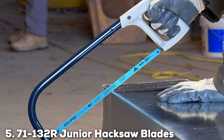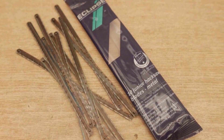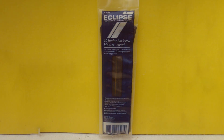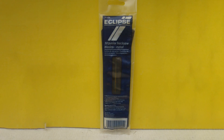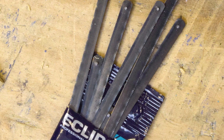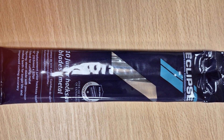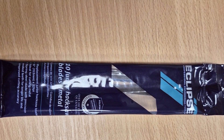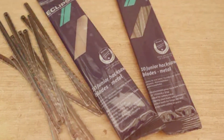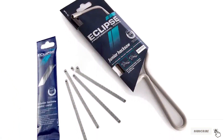Number 5: 71-132R Junior Hacksaw Blades. The 71-132R Junior Hacksaw Blades are a standout choice for those who require precision in smaller, more delicate metal cutting tasks. Designed with a finer tooth pitch, they're perfect for detailed work where accuracy is paramount. Each blade is crafted from high-quality steel, ensuring durability and a long-lasting sharp edge. Despite their smaller size, these Junior Hacksaw Blades do not compromise on performance, making precise cuts in a variety of metals. The blade's design also minimizes vibration during cutting, enhancing control and resulting in cleaner, more accurate cuts. Their specialized design for Junior Hacksaw frames makes them essential for hobbyists, model makers, and professionals working with smaller pieces of metal.